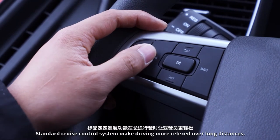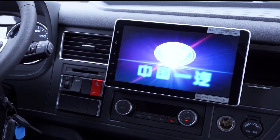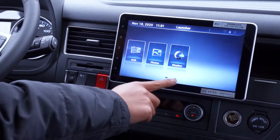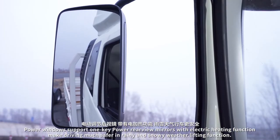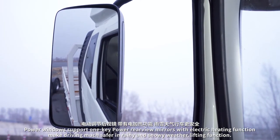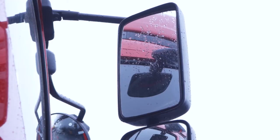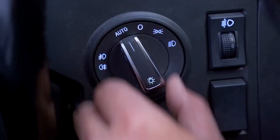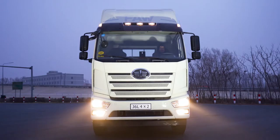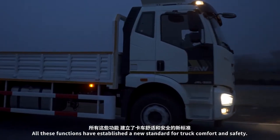A standard cruise control system makes driving more relaxed over long distances. Power rear view mirrors with electric heating function make driving much safer in rain and snow. All these functions have established a new standard for truck comfort and safety.